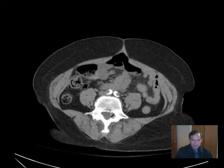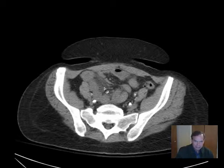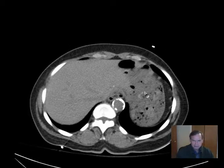So that's the colon. This was a little equivocal — we saw haziness in the mesentery, but it wasn't compelling as a probable obstruction, although the amount of food and material in the stomach is a little suspicious.